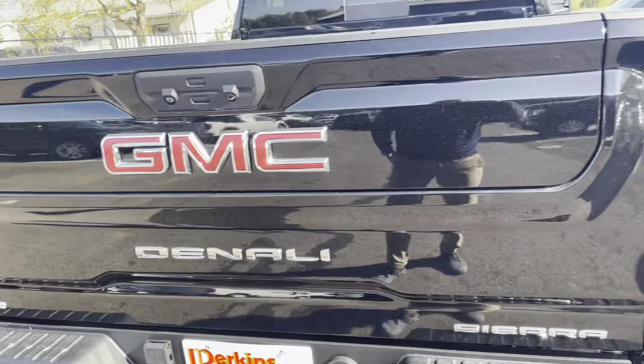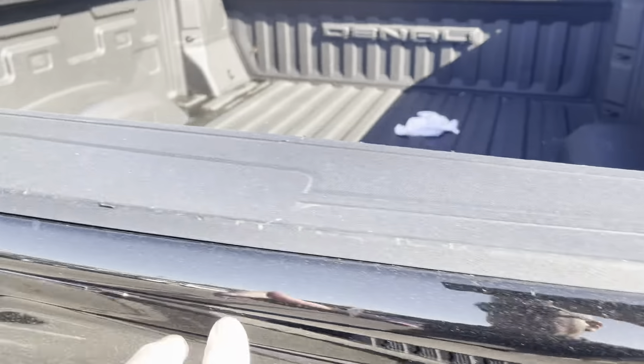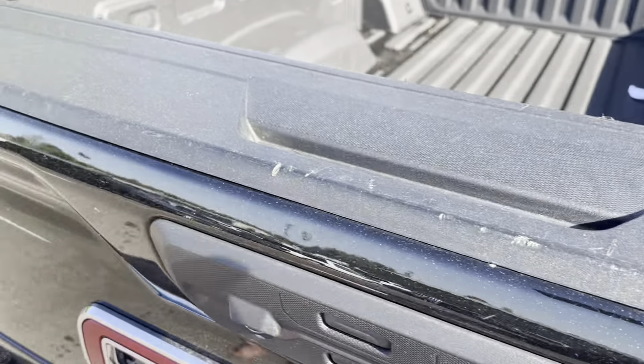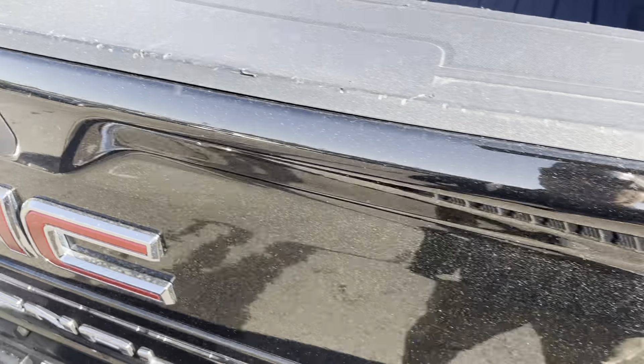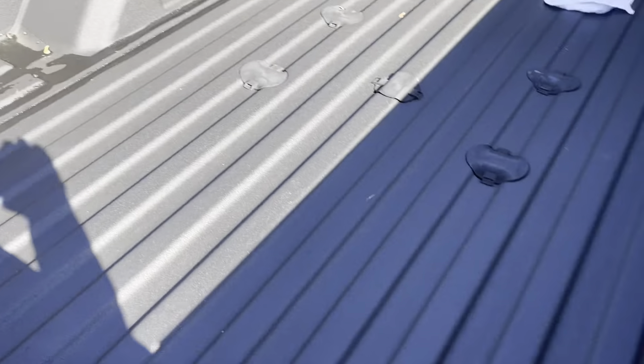Other than that, no other damage to point out at all. A couple little nicks on the top of the plastic tailgate protector, but no other issues. This one does have a spray-in bed liner. Of course, it's got the factory hitch system and wiring harness.